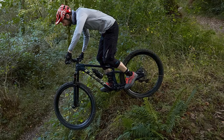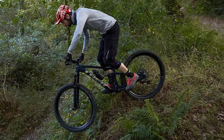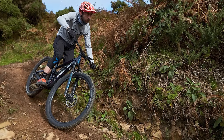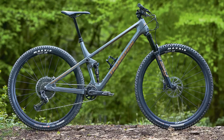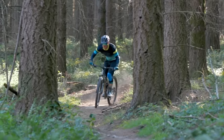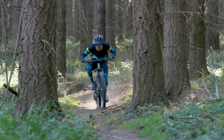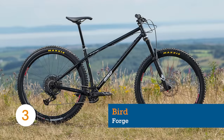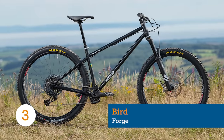While the 34.9mm seat tube isn't as common as other standards, the extra girth should provide a more solid and stiff feeling overall. The Trek Top Fuel 8 hasn't been the only downcountry bike to impress us this year — check out Robin Weaver's review of the Transition Spur on BikeRadar.com, and watch our roundup of favourite downcountry bikes from 2021. Both links are in the video description.